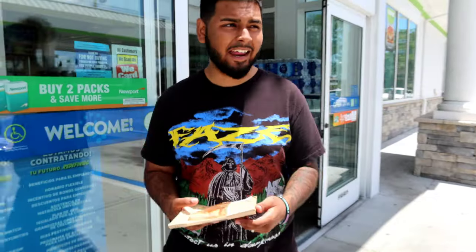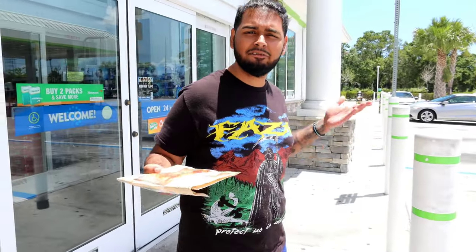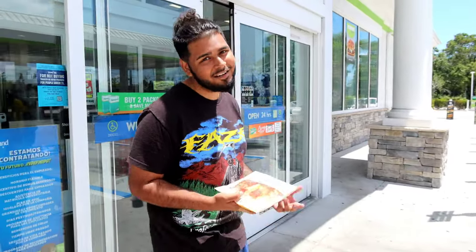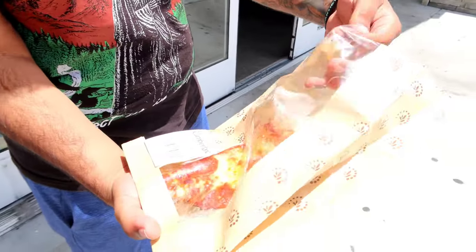Ladies and gentlemen, boys and girls, today we are in a brand new area — Fort Pierce, Florida — and we are at Cumberland Farms for another gas station pizza video, because I know you guys loved the last one. Anyways, this is the pizza right here; let me get it out of the package and get you a better look at it.